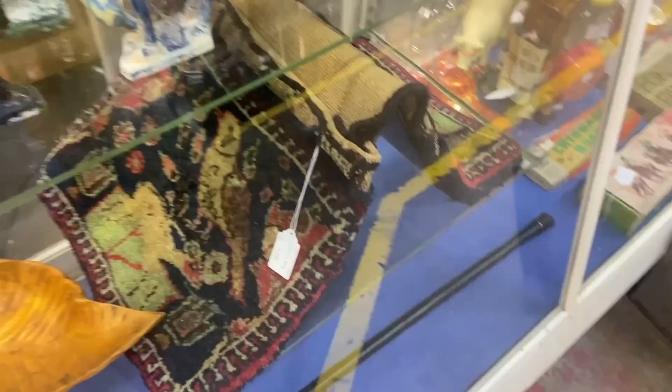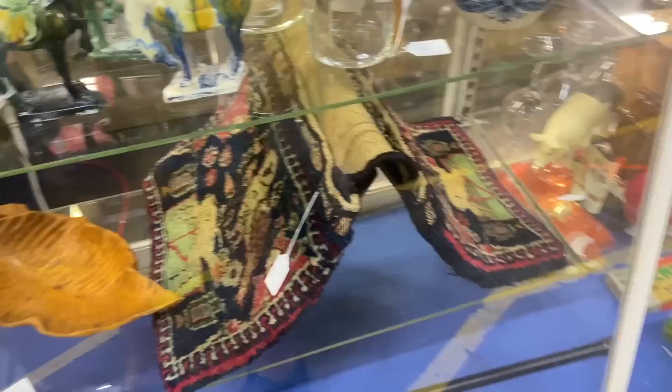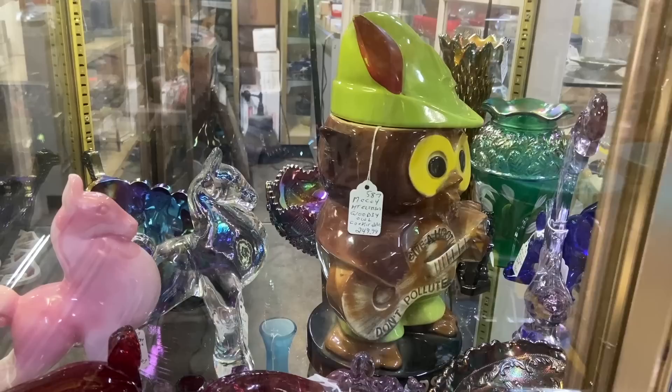And here is a Persian kilim saddle bag priced at $295. When they're in good condition and have good color and age they can go for this price. I had two last year — one was in pretty good condition and one wasn't, but they did both sell.